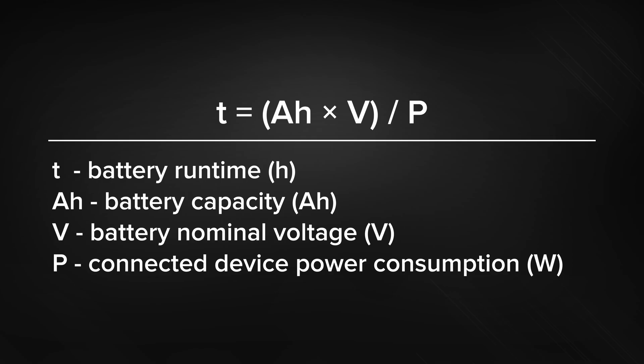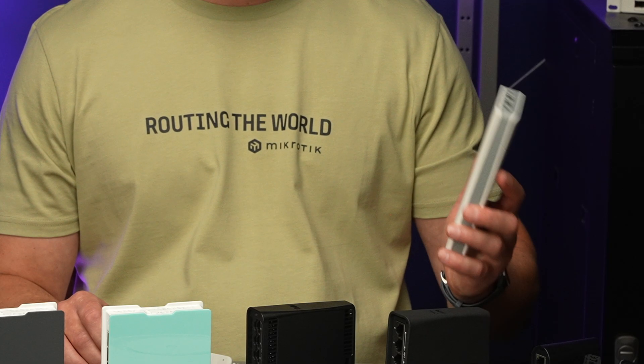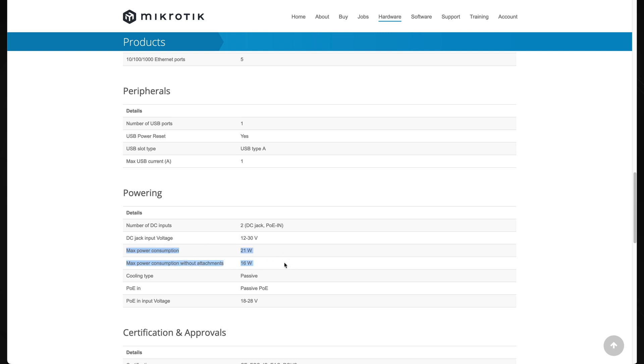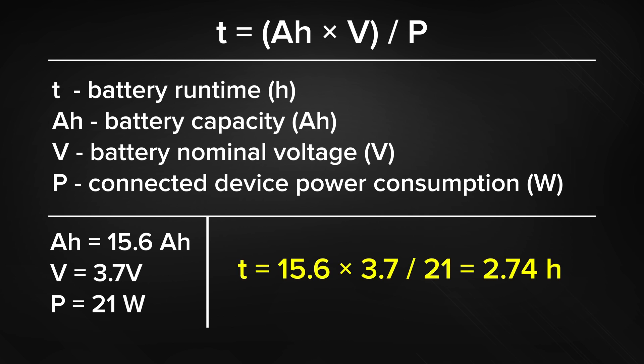Now, let's provide an example. The basic formula is to multiply Ah by the battery nominal voltage and divide it by the power that is getting drawn. Normally, there is a small power loss of around 5% when converting DC to DC, but we will ignore it for now. If we want to calculate the approximate operating time for HAP IX² using this small power bank, we can take 21W from our product page listed as maximum power consumption. That works out to be about 2.7 hours, but the router will not draw that much the whole time, so realistically it could last something like 3 hours.